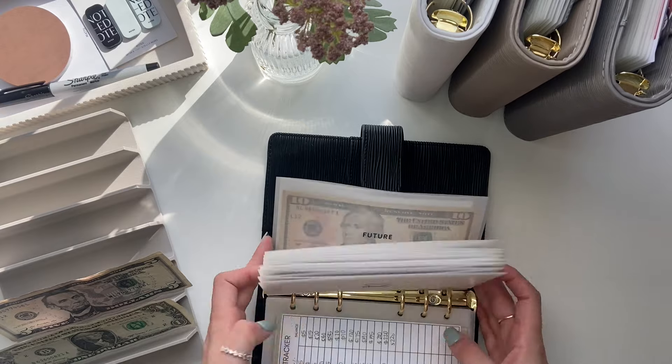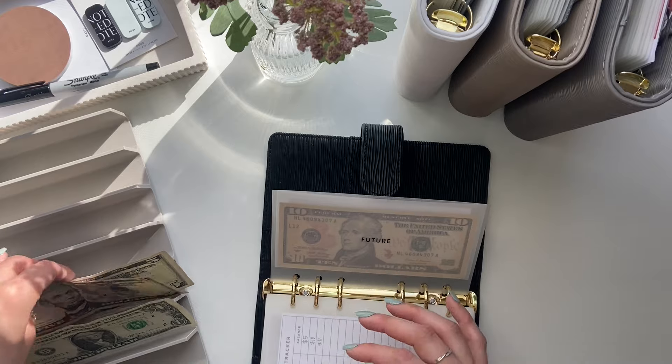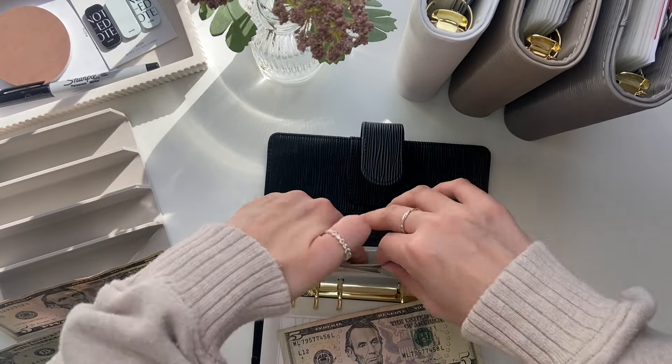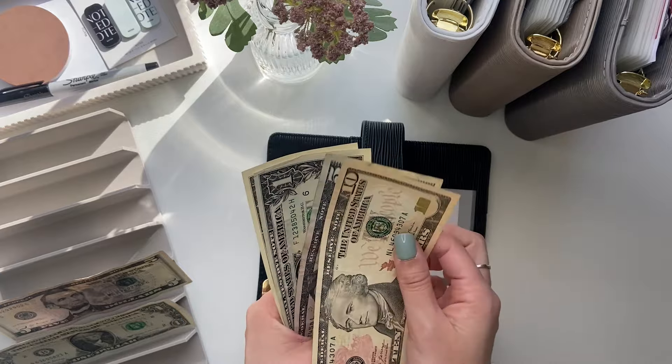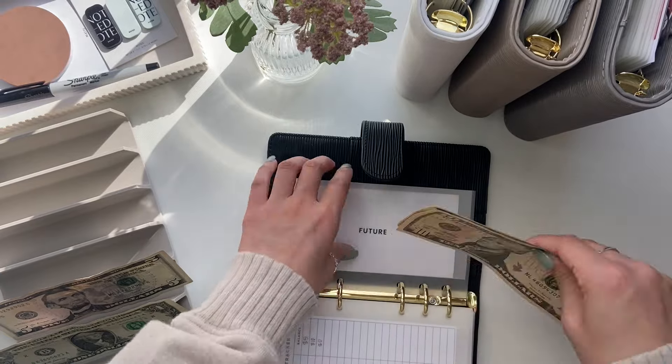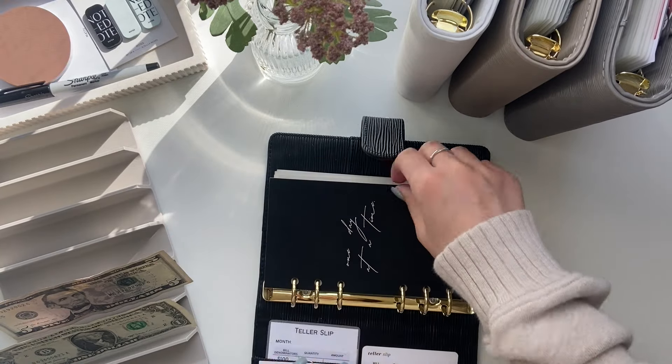And then future — which is my envelope for my cats. I'm saving up for a cat tree and it's getting $5. So now future has $10, $15, $16, $17. And that is all for this binder.